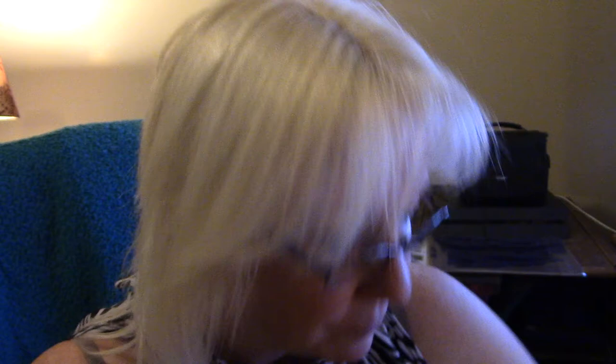They're two different items and they were having issues with these ringing up like they should. These have five sheets in them for 99 cents — this one's got summertime on it, with stuff on the back like 'heat wave, hot hot hot.' This one has beach on the back with sun and summer days, and then one has words and stuff like that. Then this one is five sheets as well — it's the one with the love stuff on it.